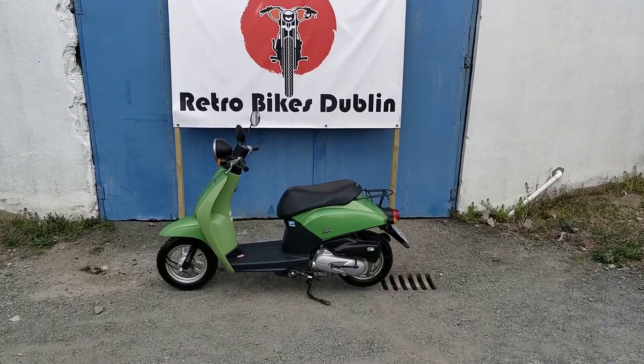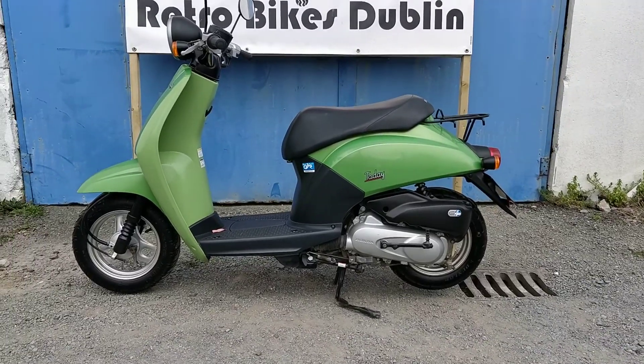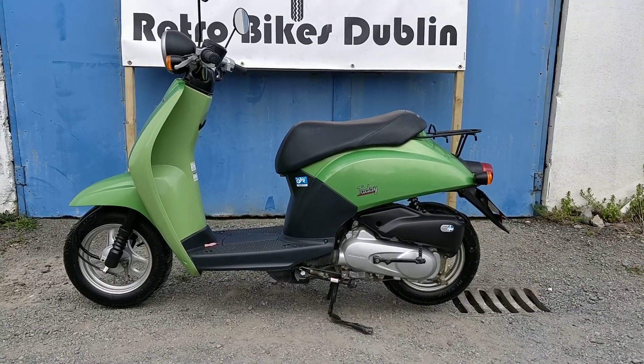Hello and welcome to Retro Bikes Dublin. Today we have for sale a Honda Today 50 — it's a 49cc moped which you can ride on a car license if issued prior to 2006.